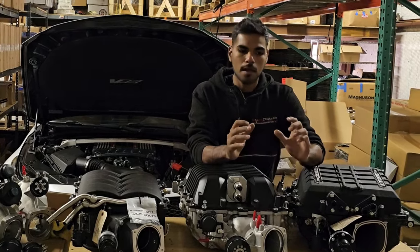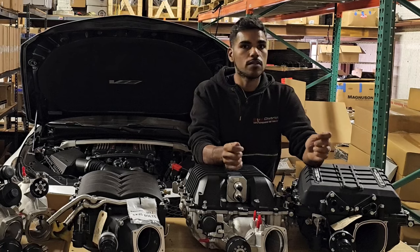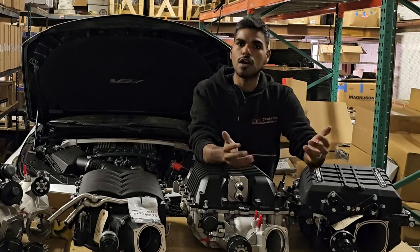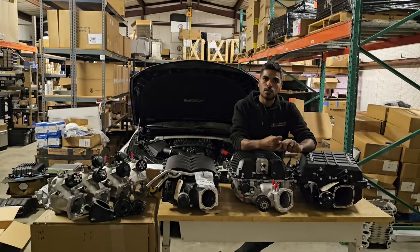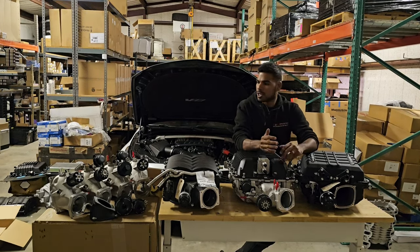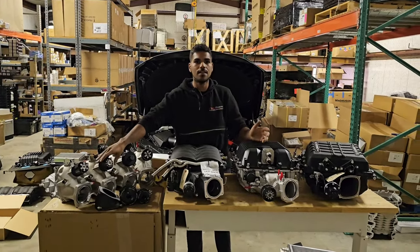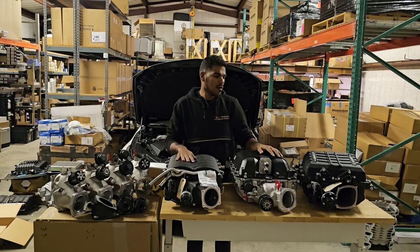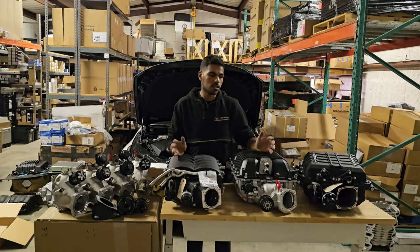If you have an LS swap application with a smaller or bigger lower pulley, or a high-mount AC, you'll have to measure for your belt — but you can always ask us for belt length. We don't want to supply something you won't use. Cold air intake also does not come with the kit — for most applications it's available on the website. For LS swap applications, for example, a GTO intake will not work in a C10, which is why we don't include it — too many variables.